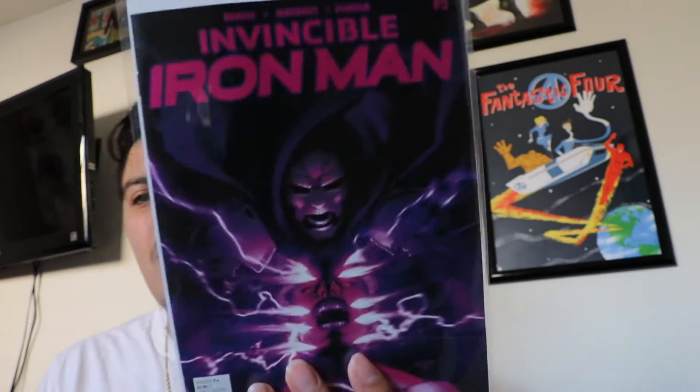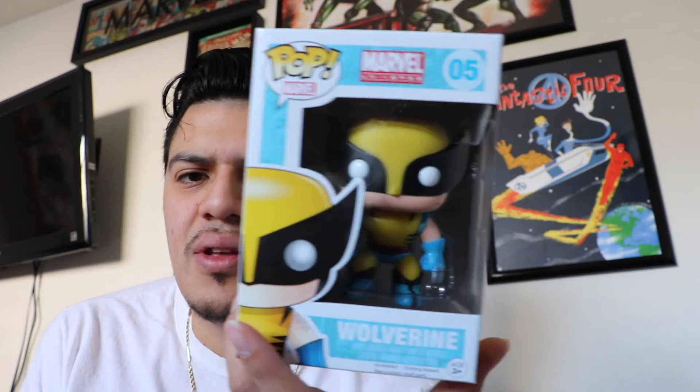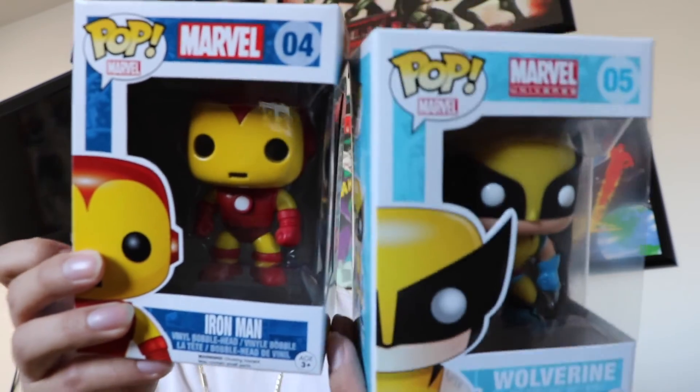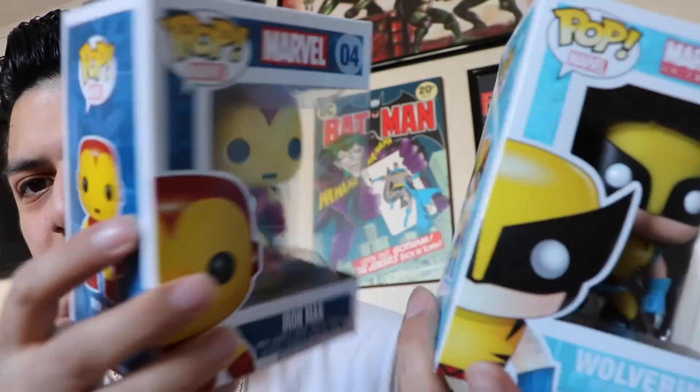And last but not least, Invincible Iron Man number 5. I also picked up some Funko Pops — Wolverine. Didn't have him in my collection yet, so I finally got him. I saw him in the store; I was trying to get him on eBay but they cost way too much there. In the store they were like $9. Old school Wolverine and old school Iron Man — gotta have these in my collection. Really cool Funko Pops.